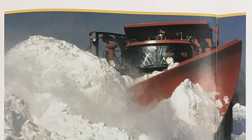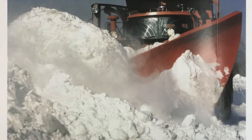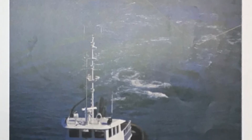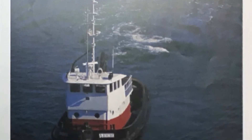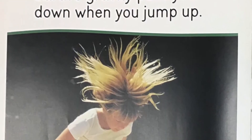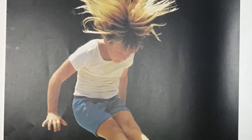Trucks and boats push. Trucks and boats pull. Earth's gravity pulls you down when you jump up.